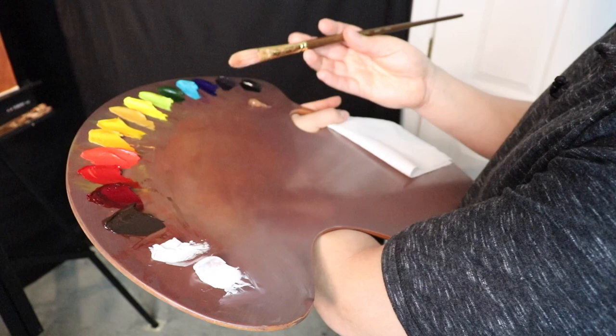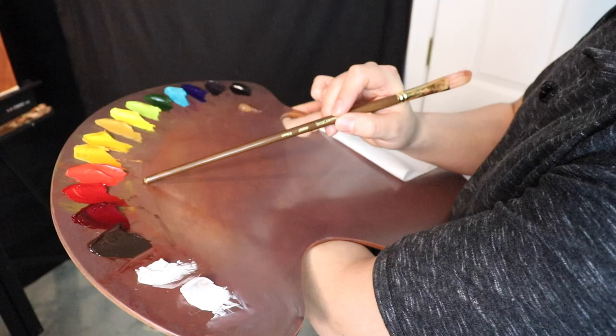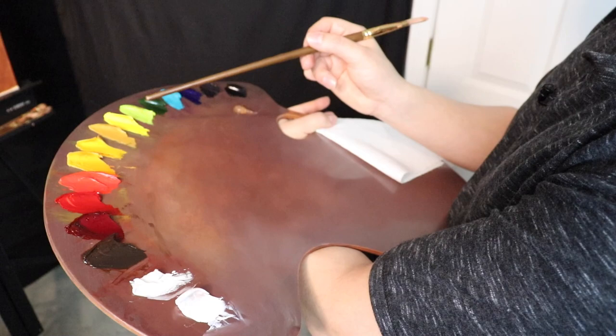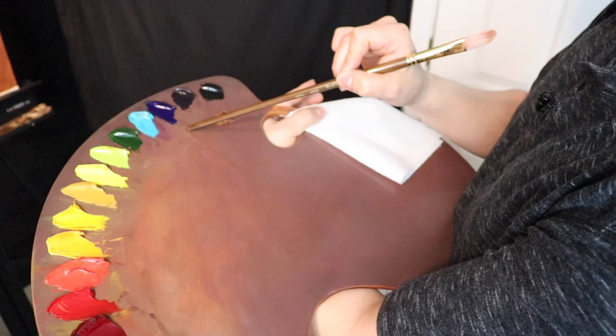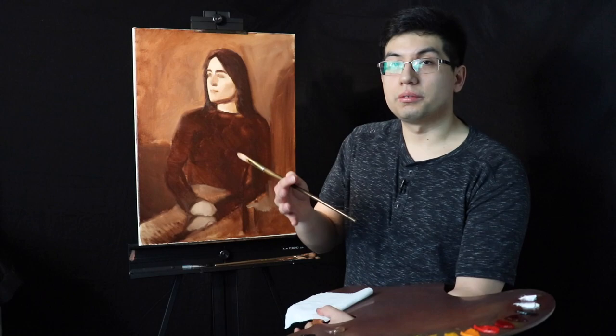So on the palette we have: titanium white, flake white, burnt umber, alizarin crimson permanent, perylene red, cadmium red medium, cadmium orange, cadmium yellow, deep yellow ochre, cadmium yellow medium. This color in particular is a gamblin color. We also have cadmium green, sap green, cobalt teal, ultramarine blue, dioxazine purple, ivory black, and our painting medium of choice is Neo Megilp.